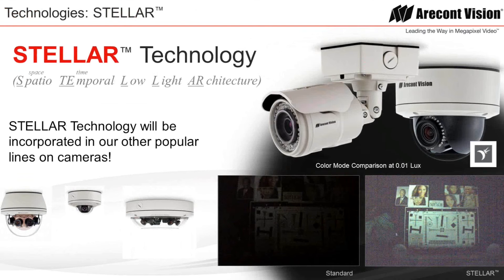Future Stellar integration includes our 180 and 360 panoramics, our microdome series, and ultimately our new OmniVision series cameras. Thank you for your time, and I hope you learned a little bit about the challenges of low-light video surveillance.